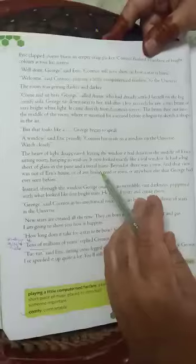Okay children, so George takes an oath that he is not going to misuse his scientific knowledge and he will use it for the good of humanity. When the oath was taken, he was greeted — he was applauded, and applause was given to him by Eric, Annie, and even Cosmos.